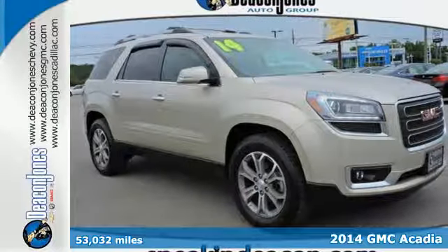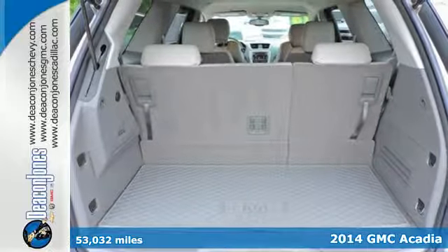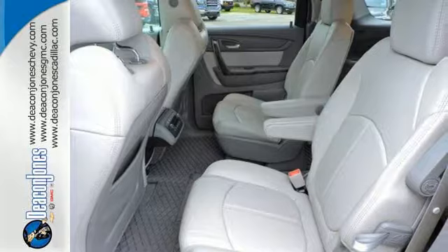Here's a 2014 GMC Acadia. Experience professional-grade engineering in this bold crossover. It comes equipped with dual exhaust and a reverse parking aid.